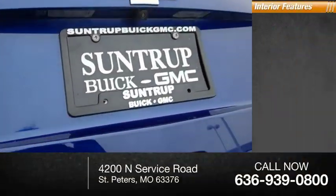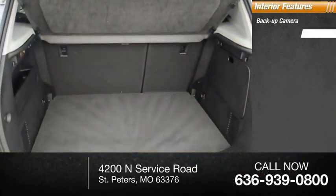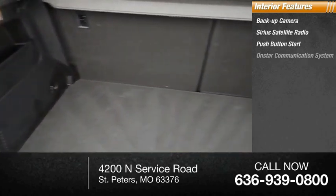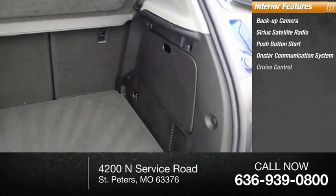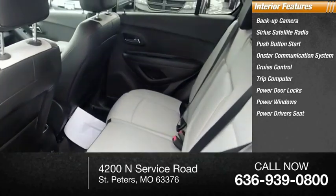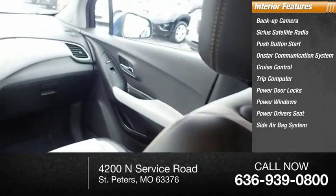Inside you'll find a backup camera, Sirius satellite radio, push-button start, OnStar communication system, cruise control, trip computer, power door locks, power windows, powered driver's seat, and side airbag system.